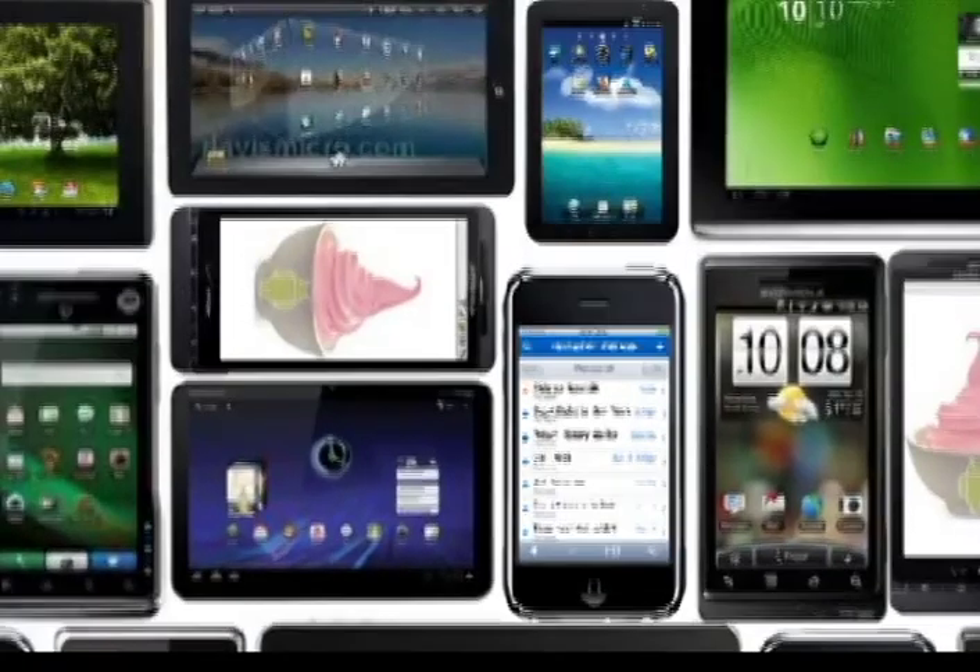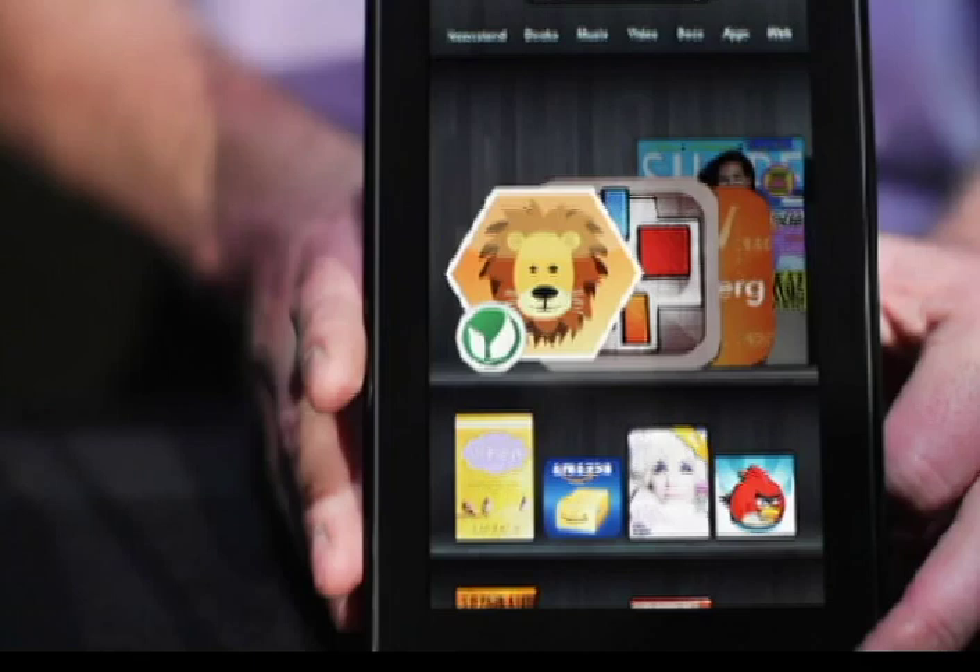There is one area of the economy that has been growing explosively. It's mobile, and it's mobile commerce. Consumers enjoy the convenience and business hurries to cash in. Companies from other industries rush to become mobile players.